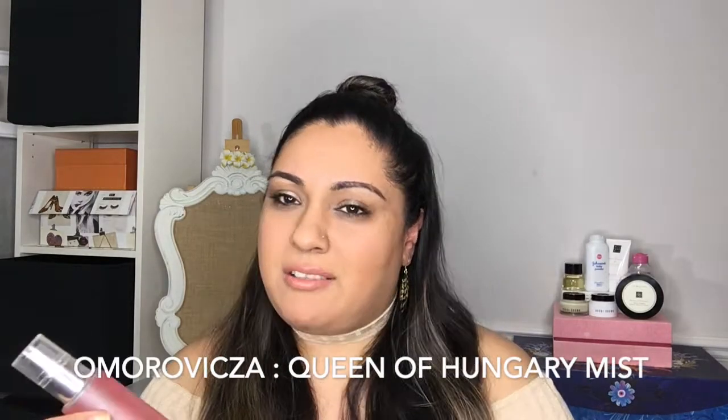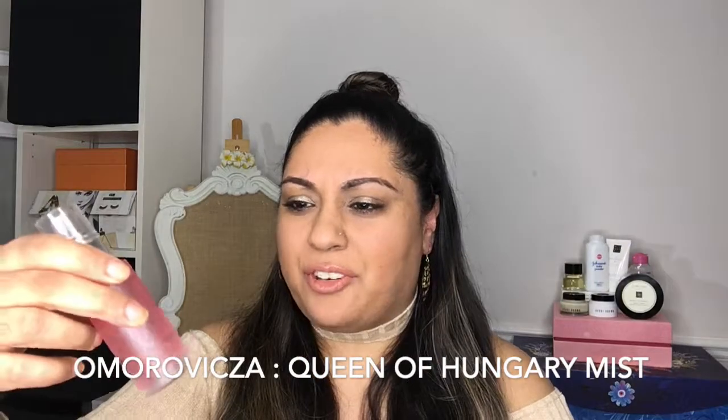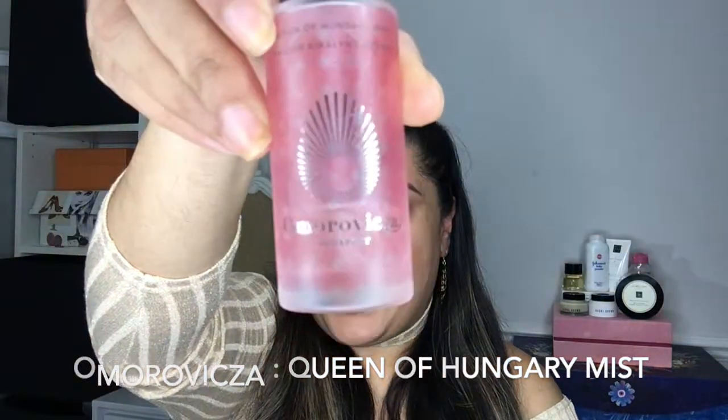The next one is something that's relatively new but I have re-purchased this a couple of times. This one is by the brand Omorovicza — I don't know how to say this exactly. This is the Hungarian Queen of Hungary mist. This is like my favorite face mist. It's literally like an invisible mist. The nozzle on this is great.